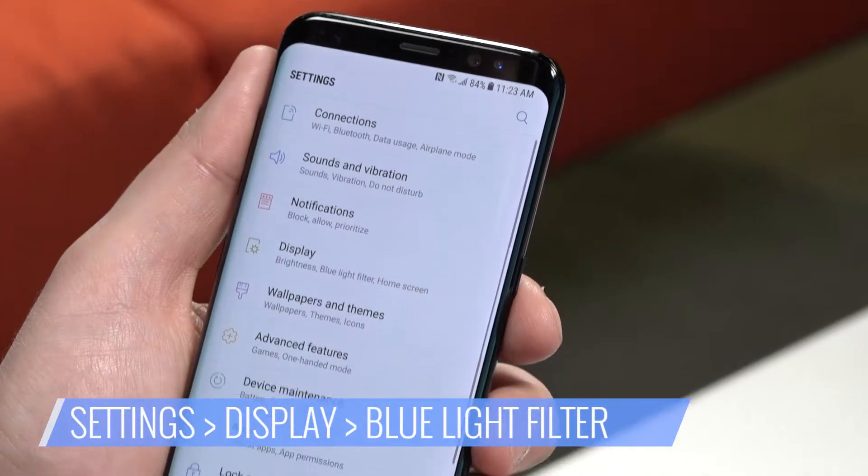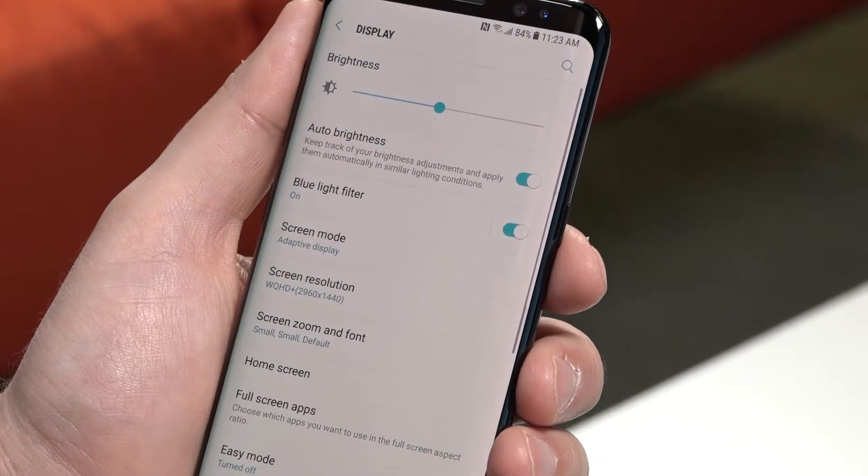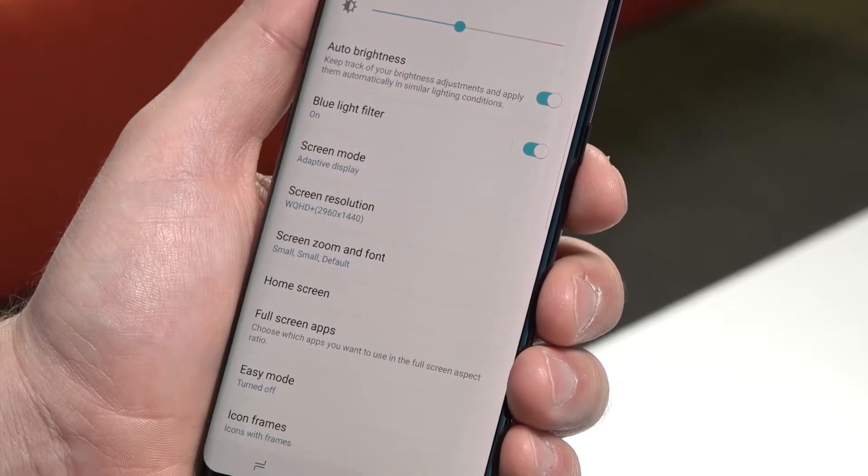Here's how you do it. Select Settings, choose Display, and toggle on the blue light filter option. You'll immediately see the screen change to a more yellow color that's a lot easier on tired eyes.